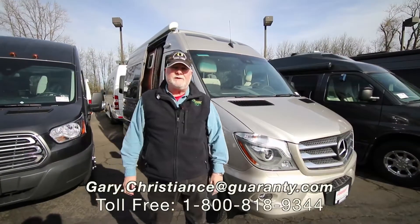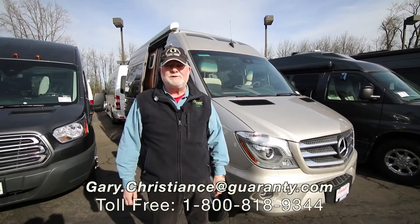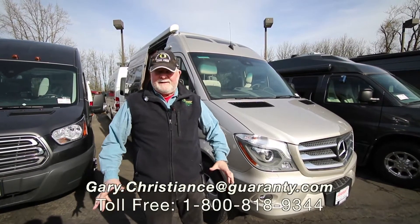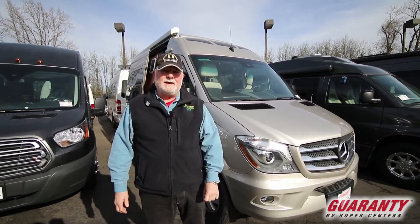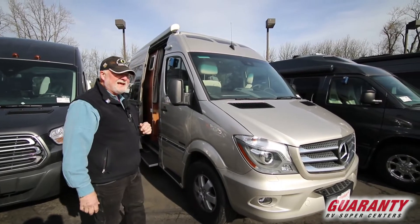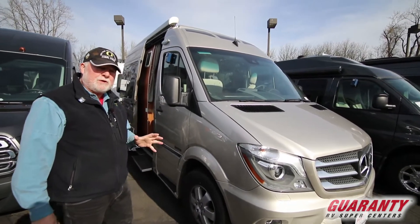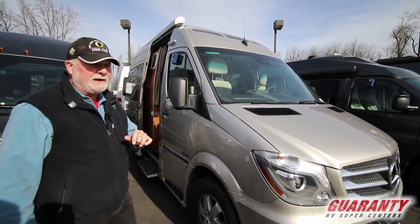Welcome to the world-famous Guaranty RV Supercenters right here in Junction City, Oregon. What a great day in March. Sun's out and my name is Gary Christians, serving you since 1981. Today I've got something really nice — it's a Roadtrek SS Agile on the Sprinter Mercedes chassis. It's under 20 feet long, a great cruiser and a great camper van.